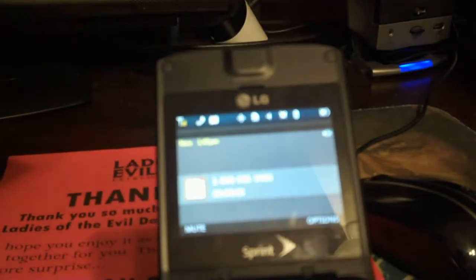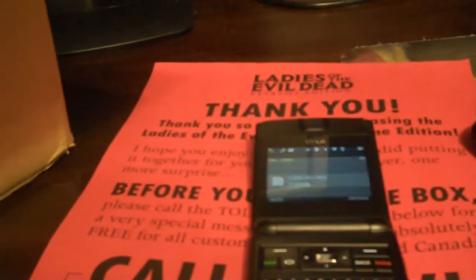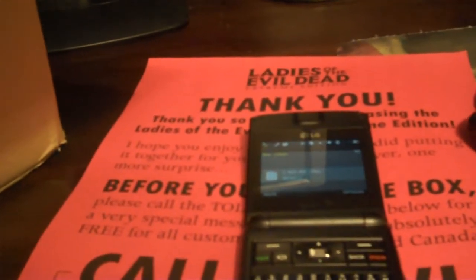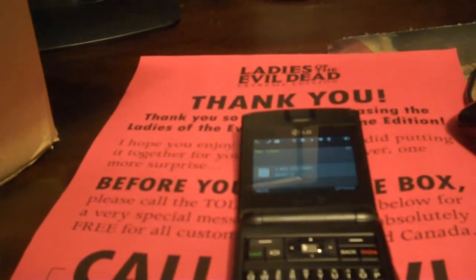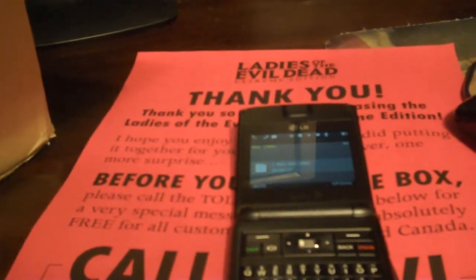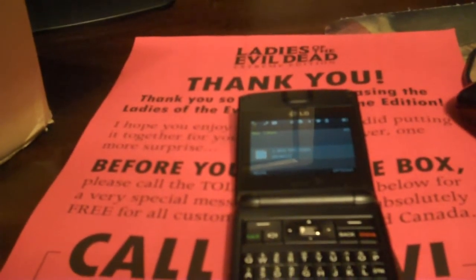Hi, I'm Theresa Tilly. I'm Ellen Sandweiss. And I'm Betsy Baker, and we're the Ladies of the Evil Dead. Thanks for buying Ladies of the Evil Dead Extreme Edition from Fright Racks. But please beware — the contents of your box just might be possessed by the undead. Proceed with extreme caution.